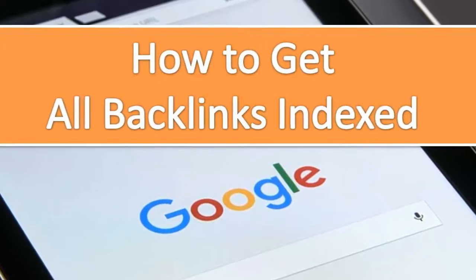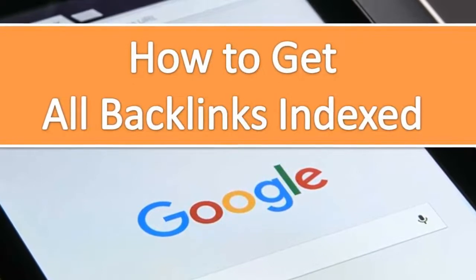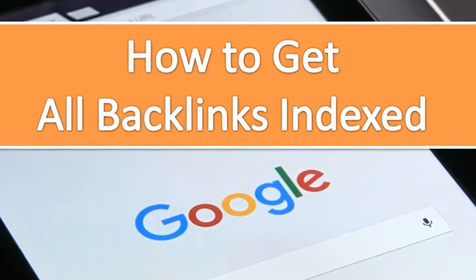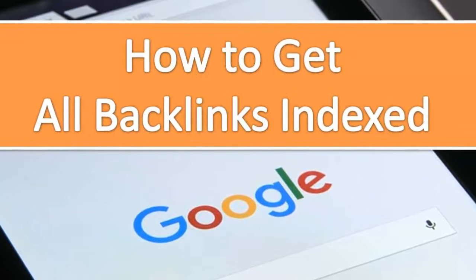Never purchase backlinks from Fiverr as they are all spammy and don't give any good results. Pin your backlinks once. Use some backlink indexing service if you are really very serious about getting your backlinks indexed in Google.